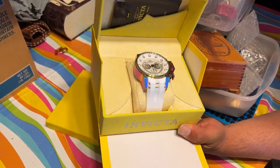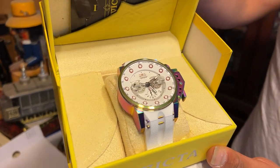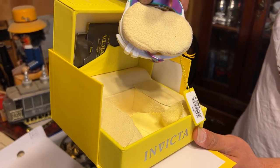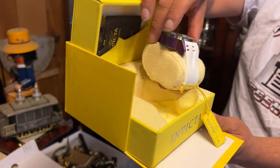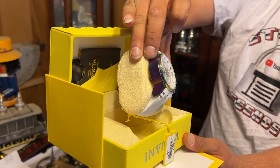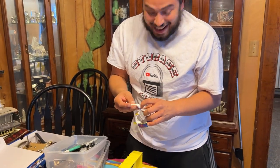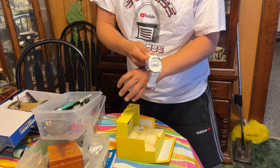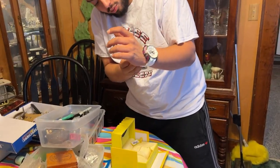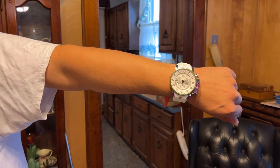No way, no way, no way! Look at how big this watch is — it's a thousand dollar watch! What a find, guys. I got to put it on! This watch is sick. Oh my gosh, isn't that insane? Look at how big this watch is. That matches my outfit — it matches the Storage Legends shirt, guys.